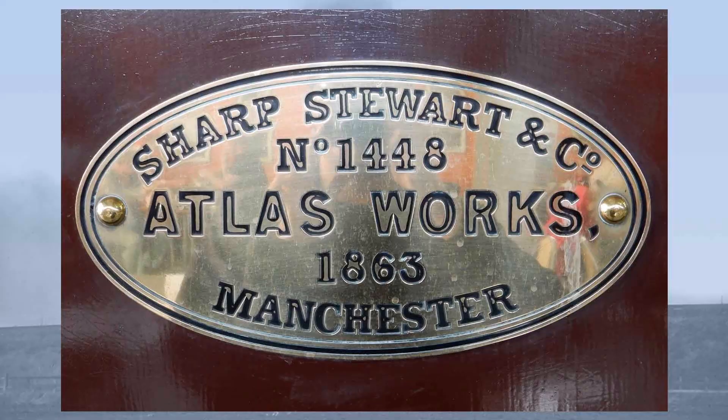Sharp Roberts and Company of Manchester, or as it is perhaps better known, Sharp Stewart and Company, was one of the oldest engineering firms in Manchester — a firm which pioneered the use of machine tools, the standardization of parts, and the use of paper general arrangement drawings.